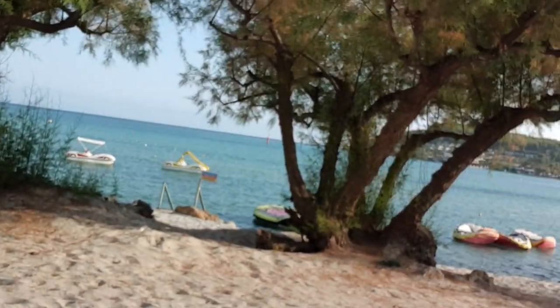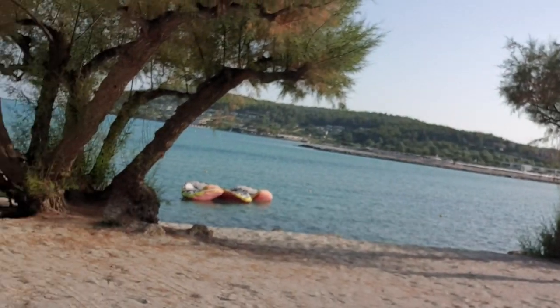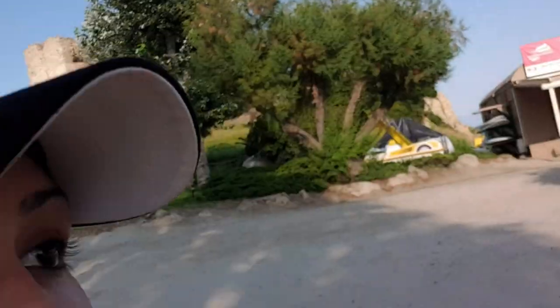Just to show you how gorgeous this place is — anyone that gets to exercise on the beach is just so lucky. Stay tuned for the rest of the day.